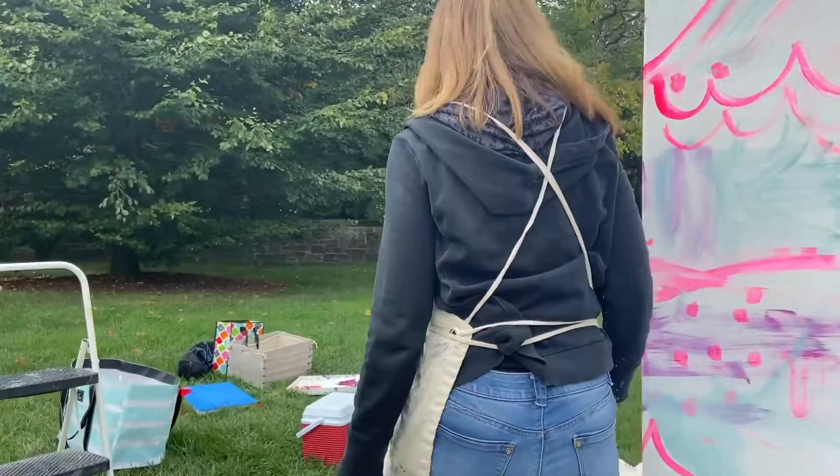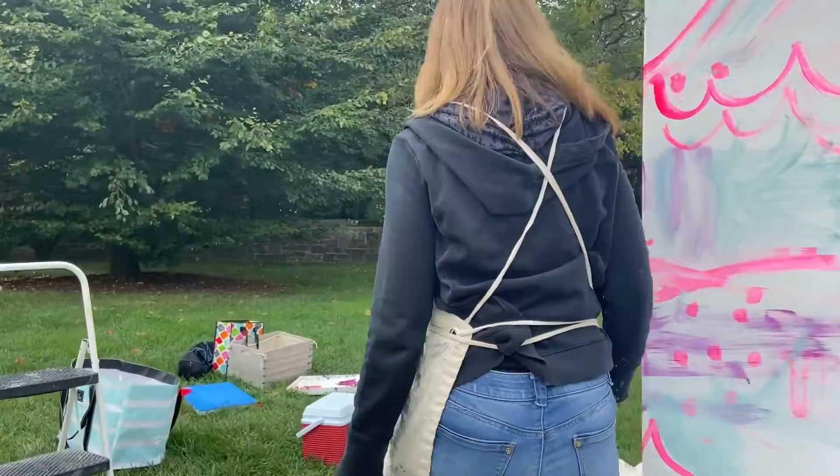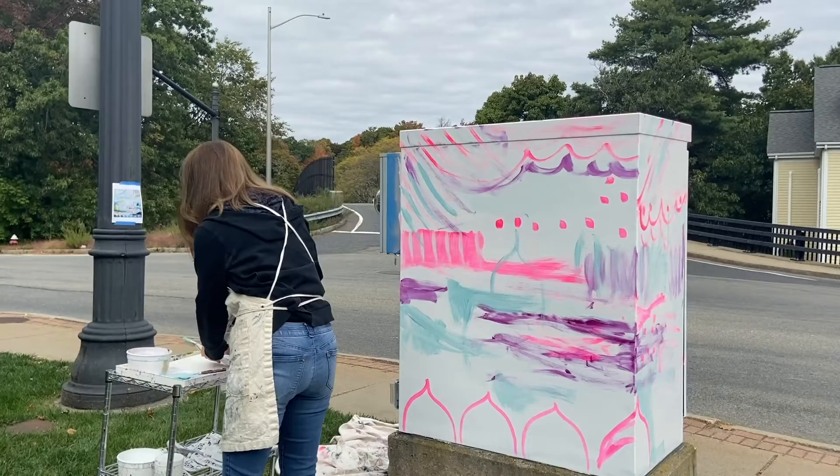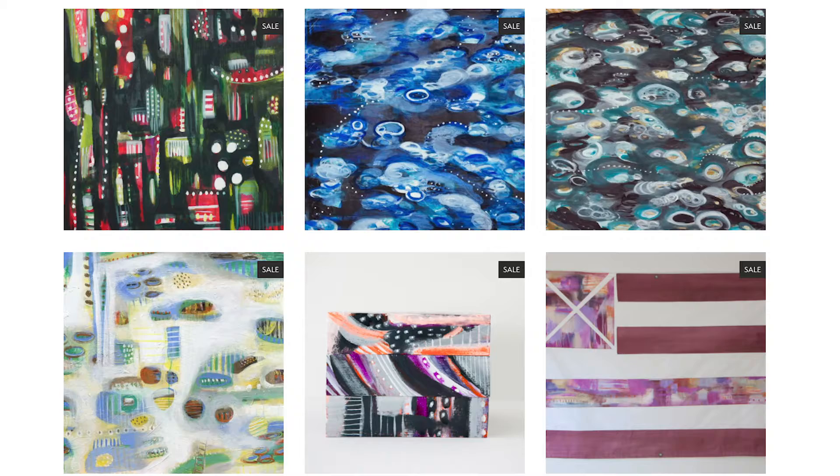I've never done a public art project before. This is my first time doing public art, but I've done private paintings — custom paintings for people. Last year I did a piece that was 10 feet tall and seven feet wide, so this is actually a lot smaller and a little less intimidating. I do teach workshops out of my home studio here in Wellesley, and I'm also just about to launch an online version of my Cape Cod Stripes workshop, which will be going online in November.